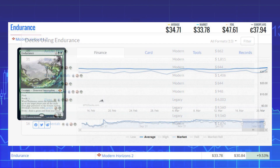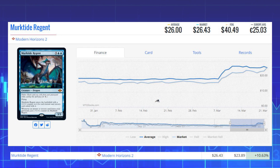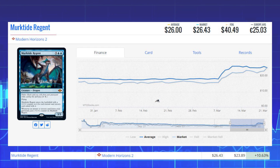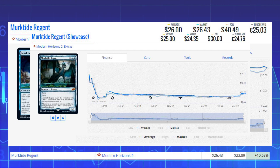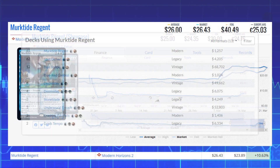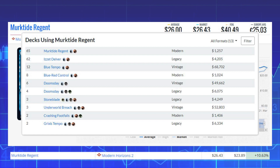The next winner is Murktide Regent, another card from Modern Horizons 2. This mythic is up 10.63% from $23.89 to $26.43 on the market, and its average price is $26. The showcase sketch-artwork version sits at $24.35 market with an average of $25. This card sees a ton of play across formats — Modern decks like Murktide Regent, Blue-Red Control, and Crashing Footfalls, Legacy decks like Grixis Tempo, and Vintage decks like Underworld Breach and Blue Tempo.